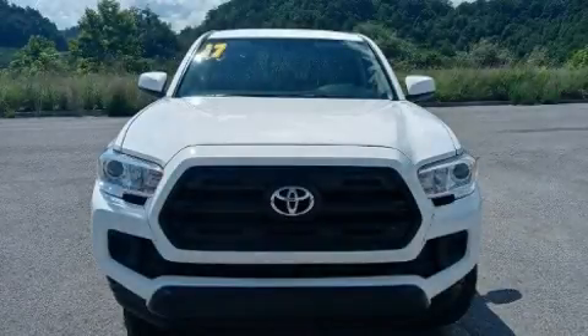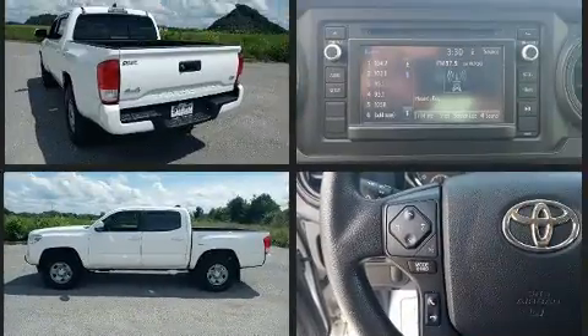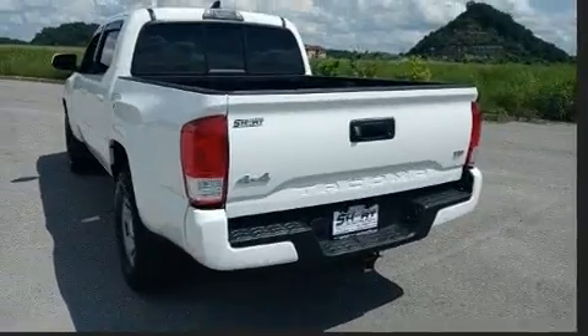Take command of the road in the 2017 Toyota Tacoma. This four-door, five-passenger truck just recently passed the 60,000 mile mark. Under the hood you'll find a six-cylinder engine with more than 270 horsepower, providing a spirited yet composed ride.